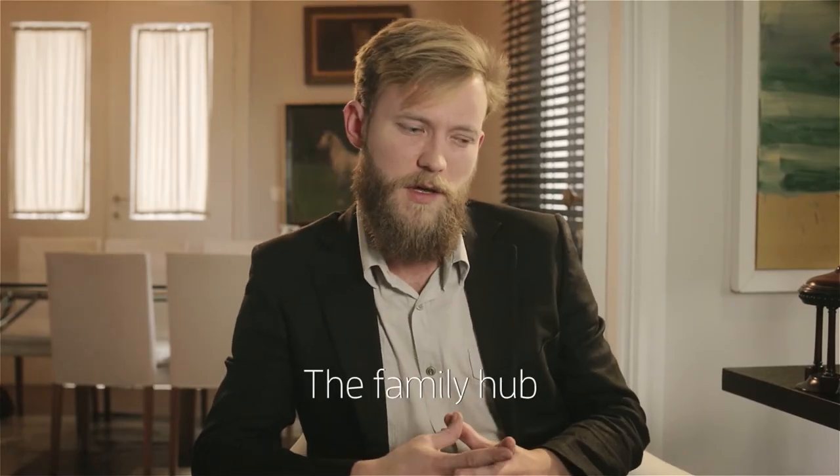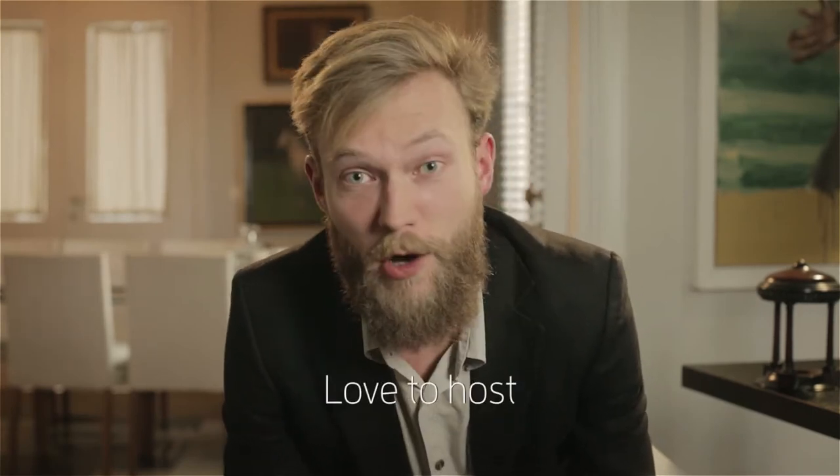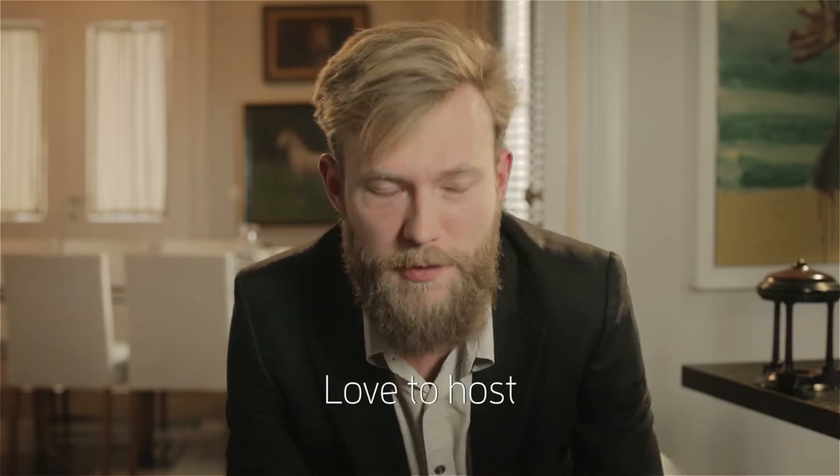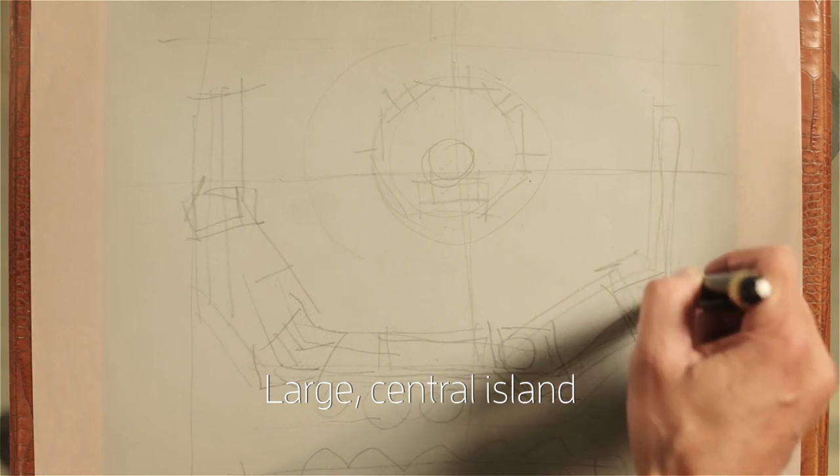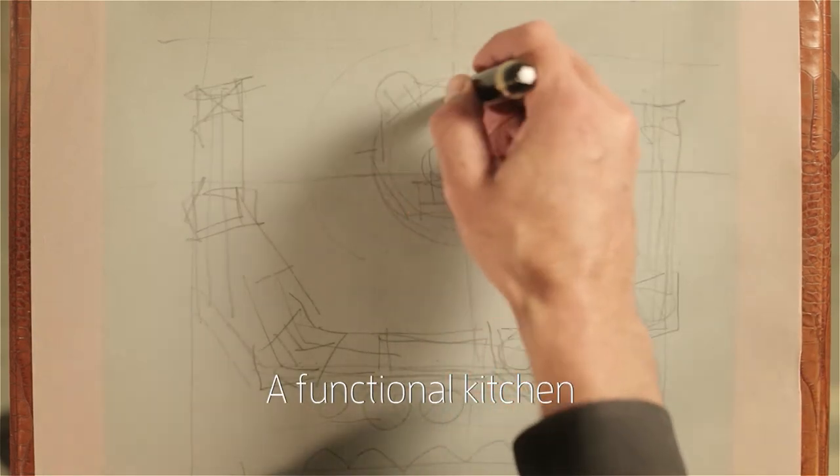We're a family of five, so it has to be spacious. I wanted it to be the family hub, but without having my three little devils distract me from my pans. And we love to host — never more than eight people. Large, central islands, for guests to gather around and enjoy while still maintaining a functional kitchen.